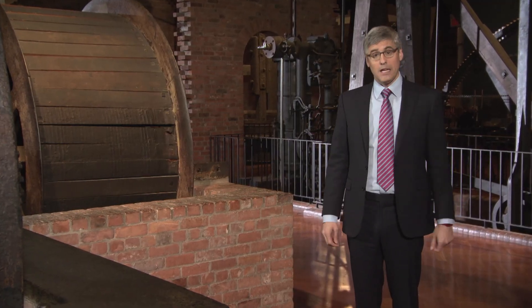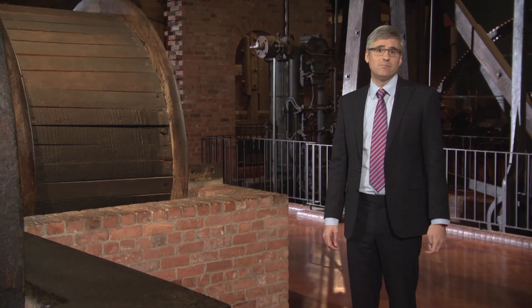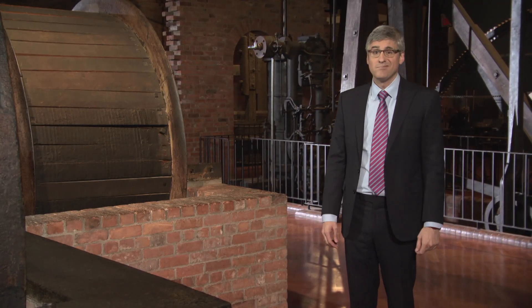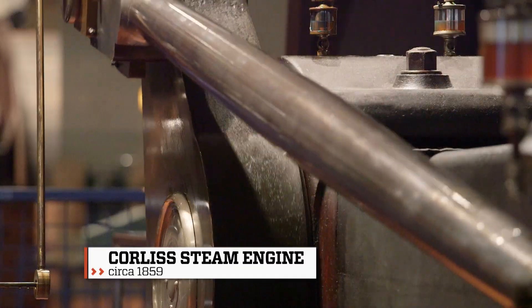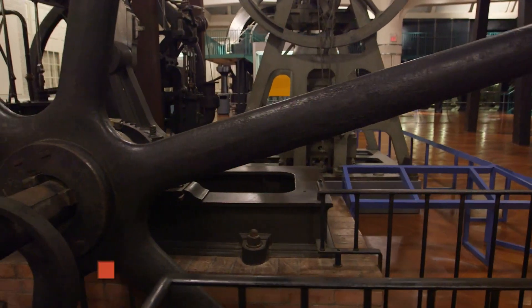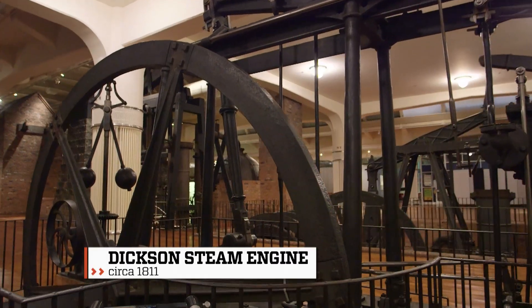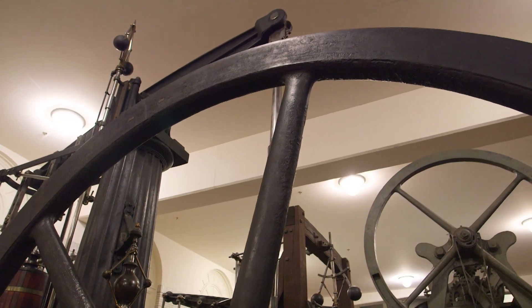Steam may not be king anymore, but here at the Henry Ford, it's at least like a prince — or a vice president. These beautiful works of craftsmanship are wonderful to look at, but they also tell a very important story. These are steam engines, and these amazing giants of iron and steel helped launch us into the industrial age.